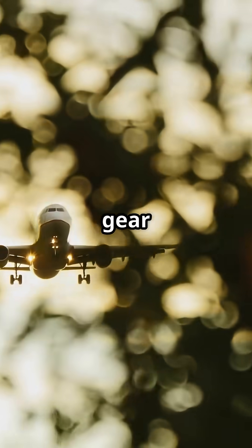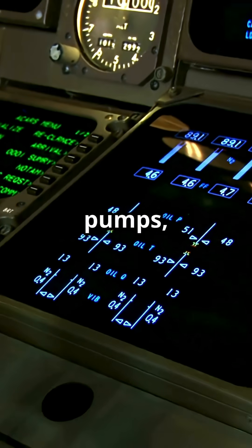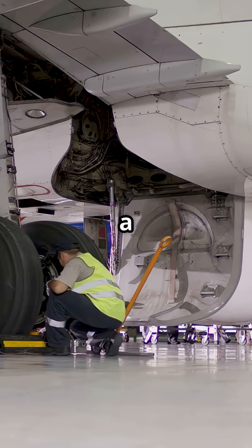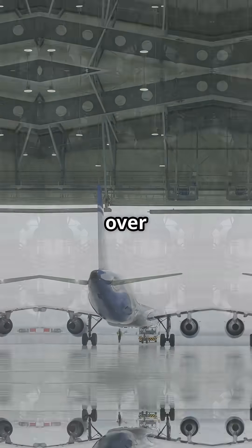And the 737's main gear is always partially exposed, even in flight. Airbus aircraft offer electric pumps, alternate lines, and ECAM-guided retraction logic. Boeing gives you a lever, a cable, and some grease. And while it works, it is a reminder that the 737's design roots go back over 50 years.